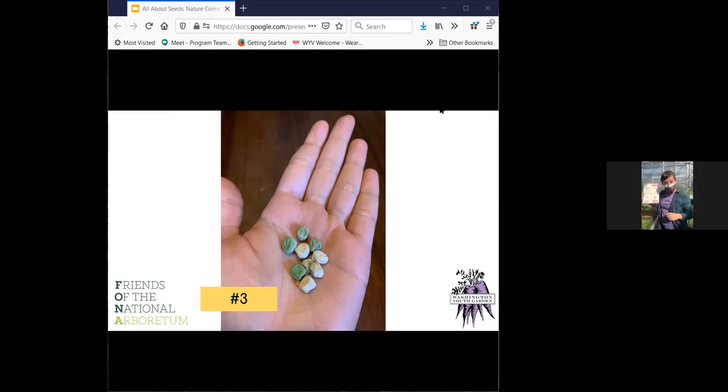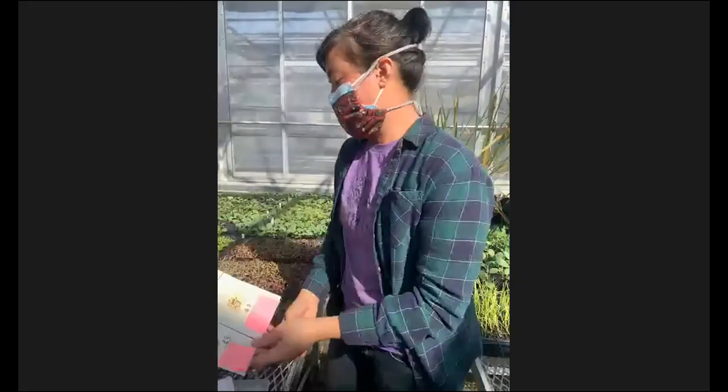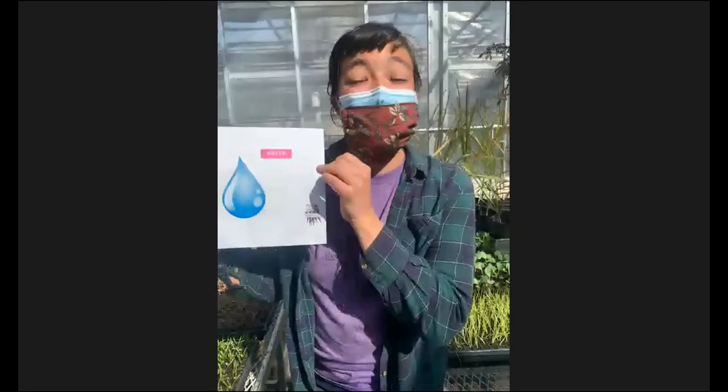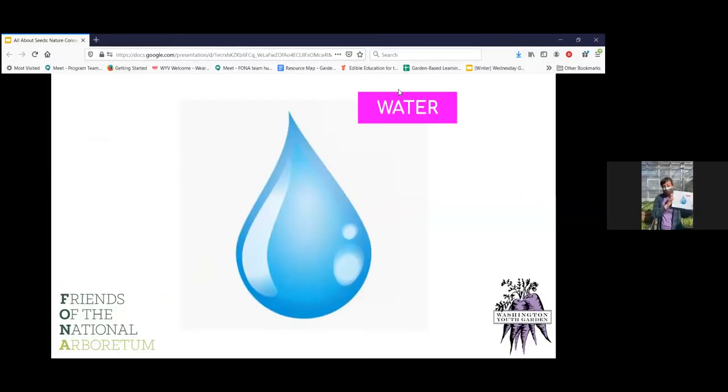I have another question for you: what do we need to provide these seeds in order for them to sprout? Well, seeds are kind of like us — we definitely need something to drink, right? That's right. Plants need water, specifically the seeds, in order to germinate or to sprout. So water is really, really important.